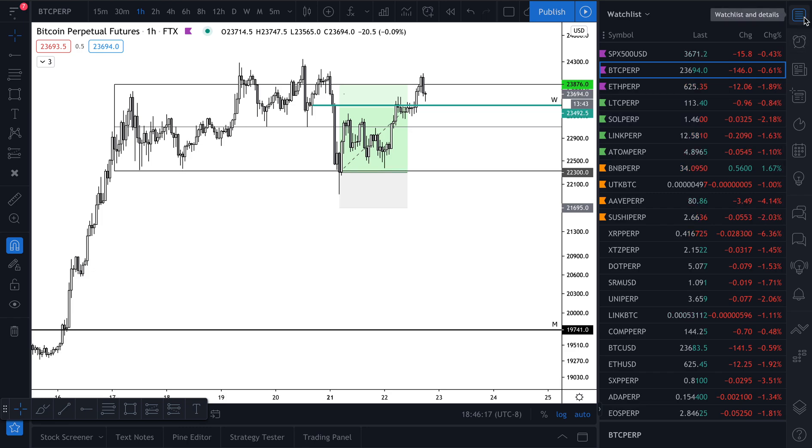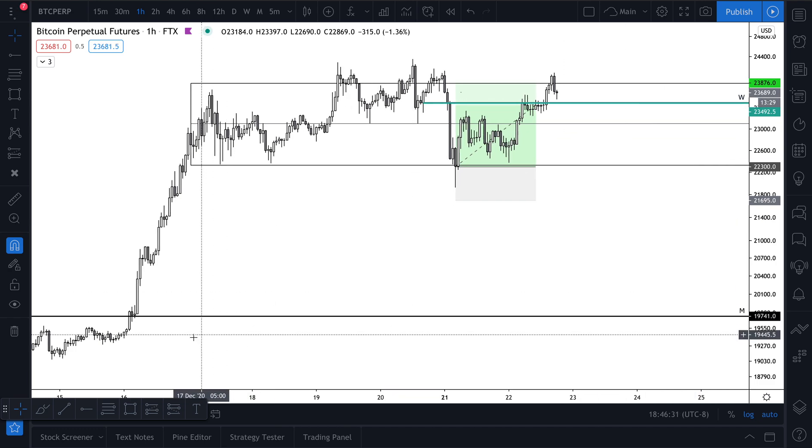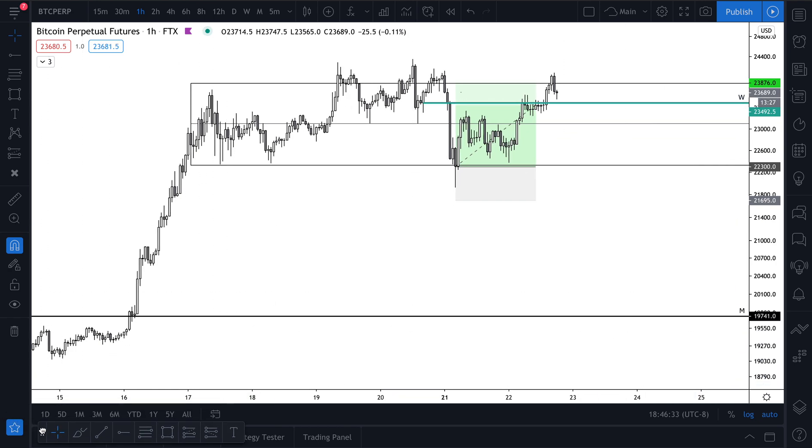What is happening guys, TraderCoz here, and this is another crypto TA video update — whatever we want to call it, I still haven't thought of a name yet — just a normal update video. We'll do some analysis on Bitcoin, Ethereum, probably look at Litecoin too, and let's just jump right into it.